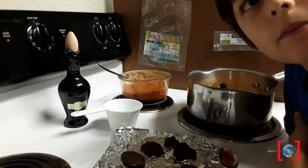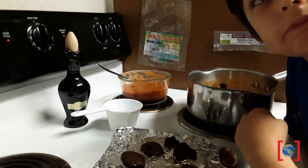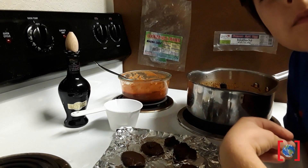Thumbs up or thumbs down for each of the products? First one — thumbs up. Second one — thumbs up. Third one — thumbs up. All right, well cool.